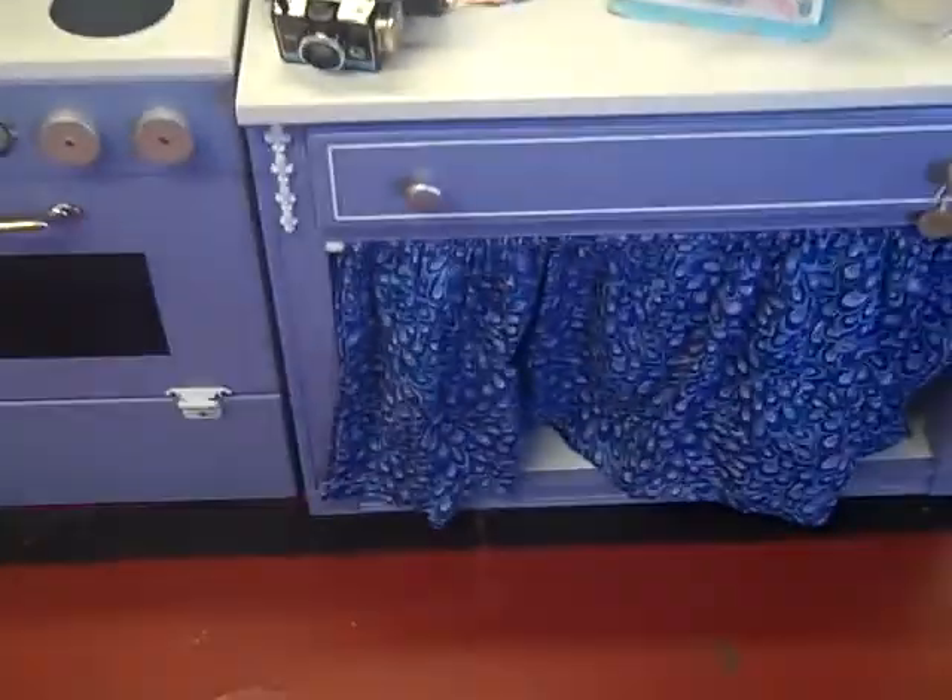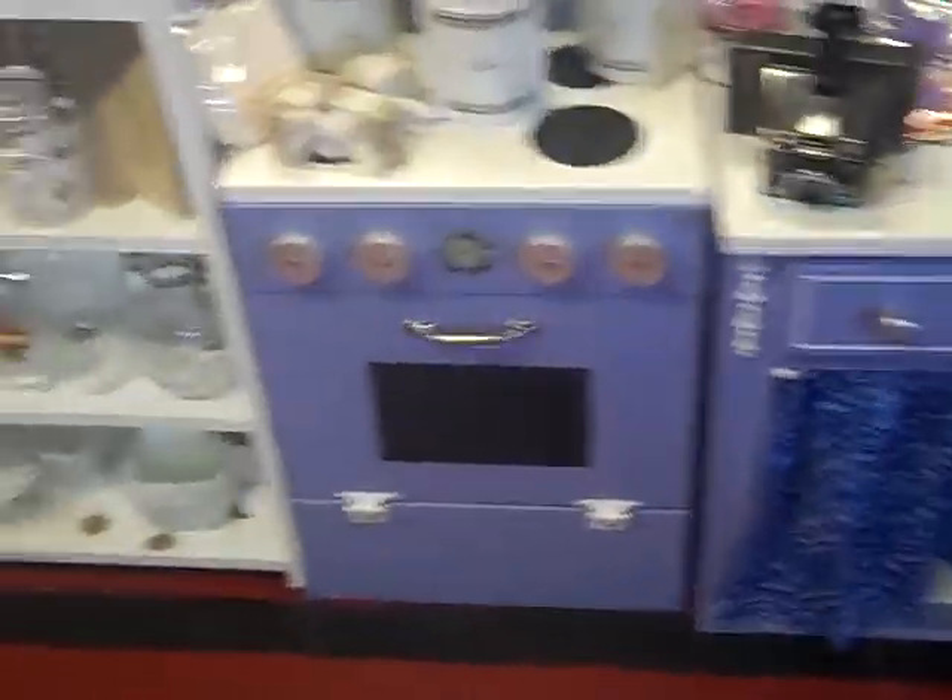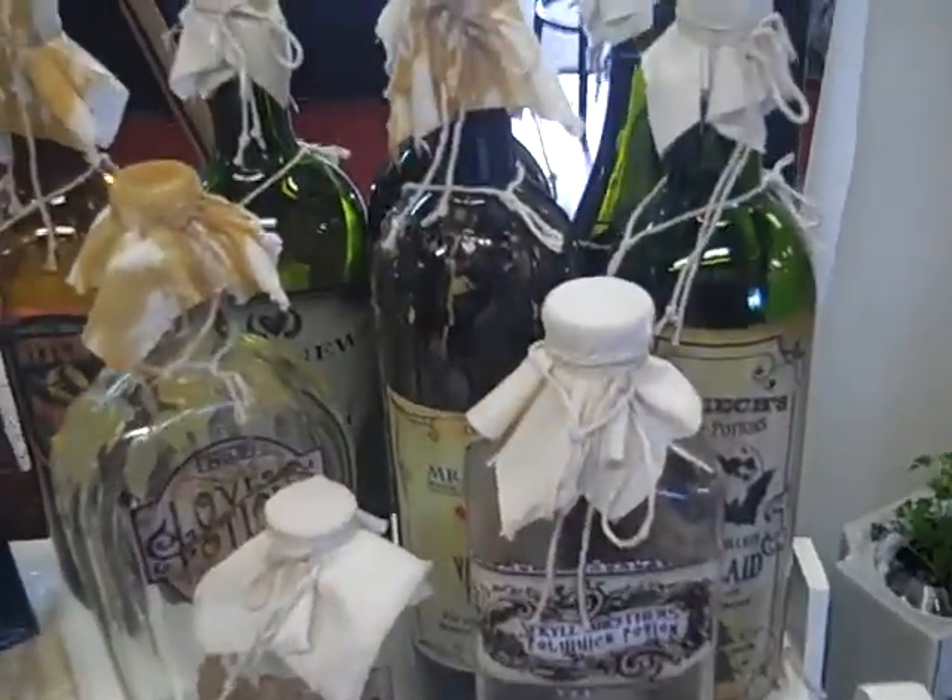There's a child's play set made out of wood, a kitchen play set, and a lot of cool potion bottles — great for Halloween or for general purpose use.